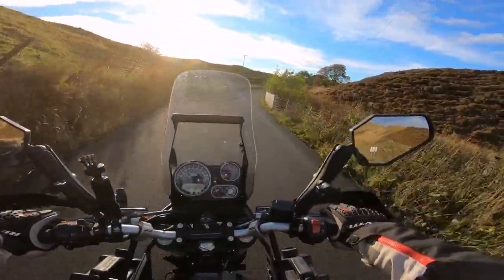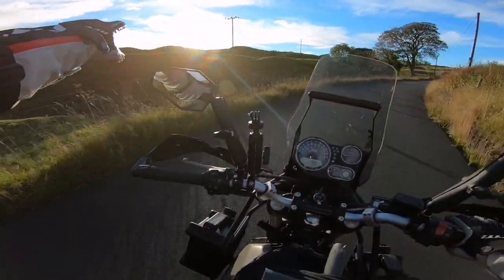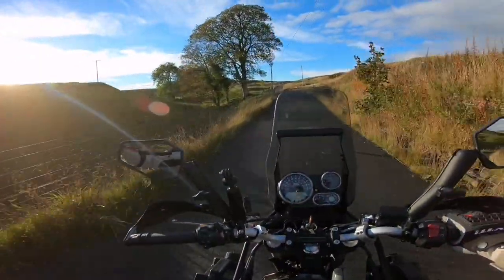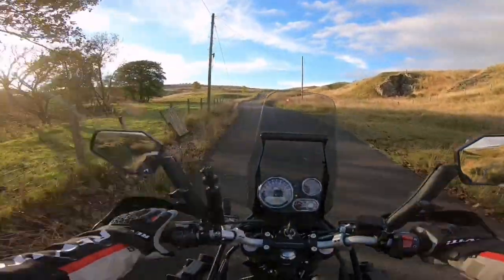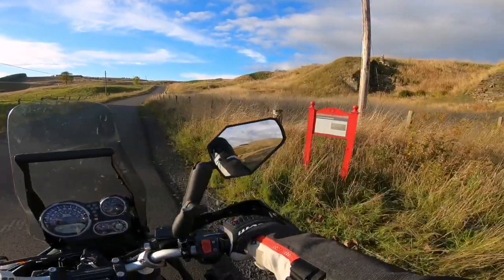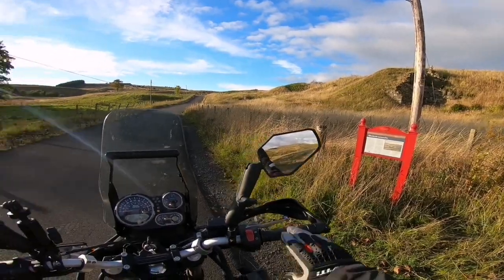Glenbuck is a heritage village. If you look at the topography here — that'll be mine works at some point. You get that all over Ayrshire, all over Scotland actually. This here I think used to be an iron smelt. Iron works — that's exactly it. So you've been mining for iron and coal in this area.